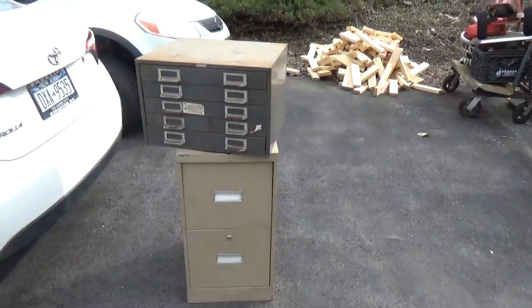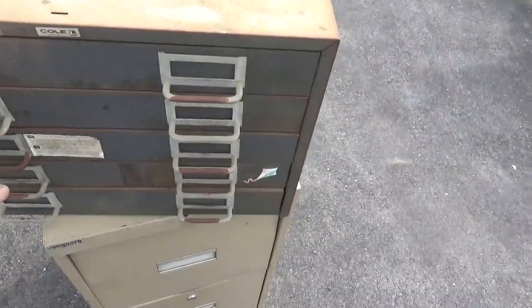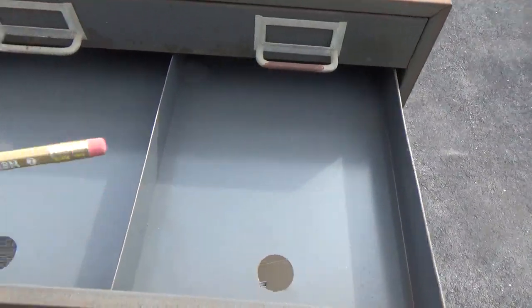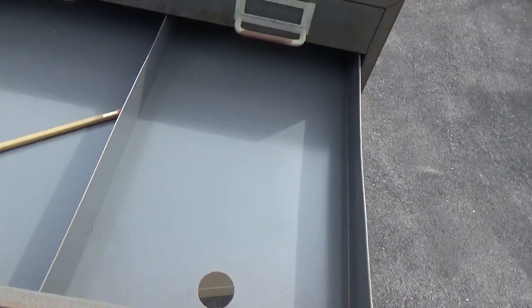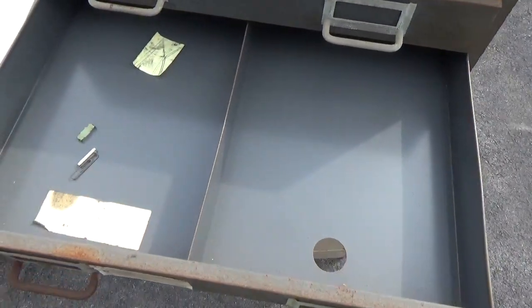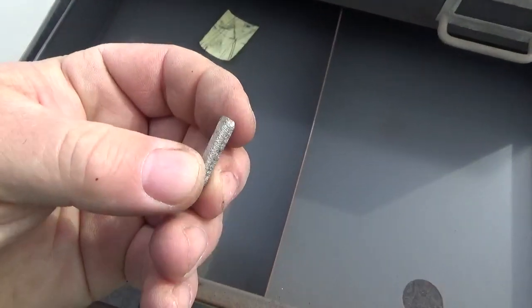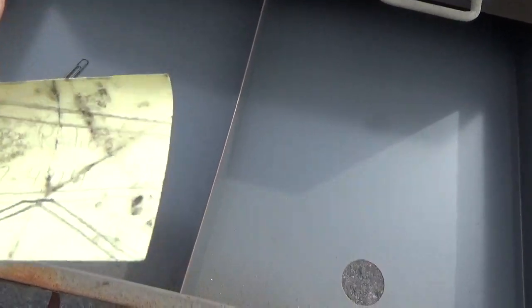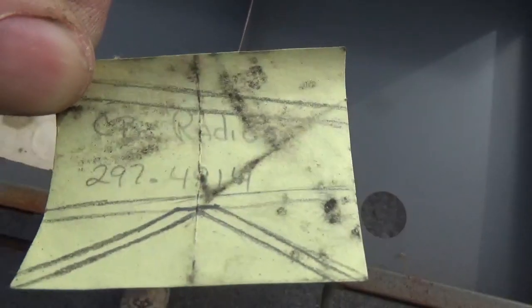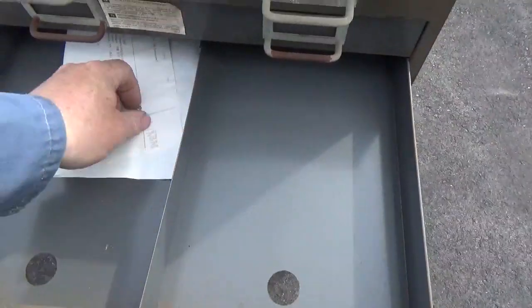We're trying to block the wind here. They had these two cabinets out. I remember back in the days where IBM pencils were considered valuable. These magnets — we used to use these to bypass safeties on test equipment. Gotta love these old hoisting notes.